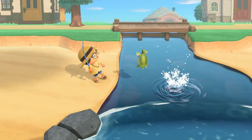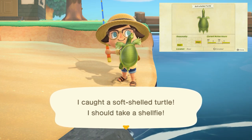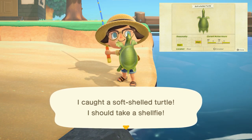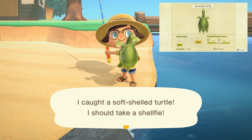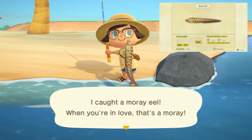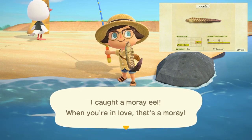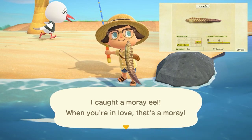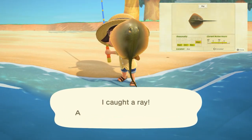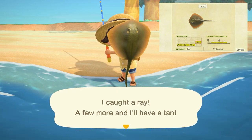New in August is going to be the soft-shelled turtle — not really a fish, but new this month. It's going to be found in rivers with a large shadow, from 4 p.m. to 9 a.m., and sells for 3,750 bells. Next, we have the moray eel, which is going to be a thin, skinny shadow, so you'll be able to tell it apart from fish very easily. Found in the ocean all day long and sells for 2,000 bells. The last new fish is going to be the ray, with a very large shadow found in the ocean from 4 a.m. to 9 p.m., and sells for 3,000 bells.